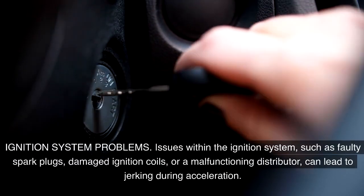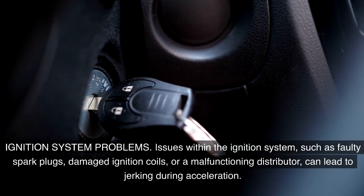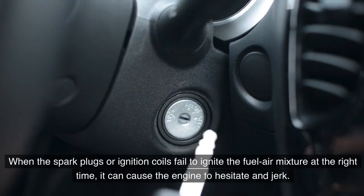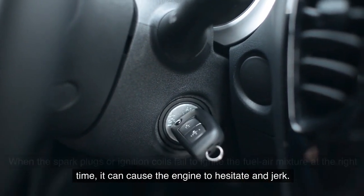Ignition system problems. Issues within the ignition system — such as faulty spark plugs, damaged ignition coils, or a malfunctioning distributor — can lead to jerking during acceleration. When the spark plugs or ignition coils fail to ignite the fuel-air mixture at the right time, it can cause the engine to hesitate and jerk.